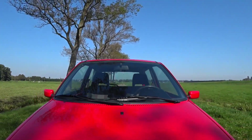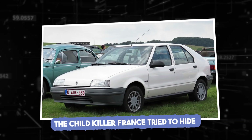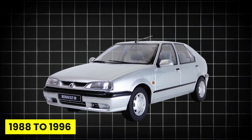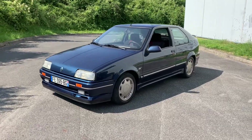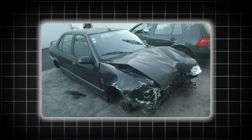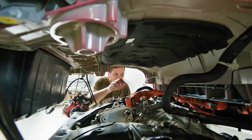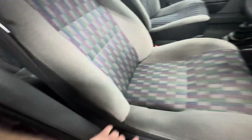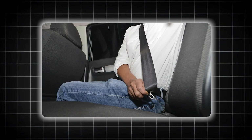The Renault 19 was France's pride from 1988 to 1996 — spacious, comfortable, and the car millions of European families trusted with their children's lives. That trust was catastrophically misplaced. In 2003, internal Renault memos surfaced during a wrongful death lawsuit revealing the company's darkest secret: engineers had identified fatal flaws in the car's child safety systems in 1987, a full year before launch. They knew the rear seats were death traps. They sold the car anyway.